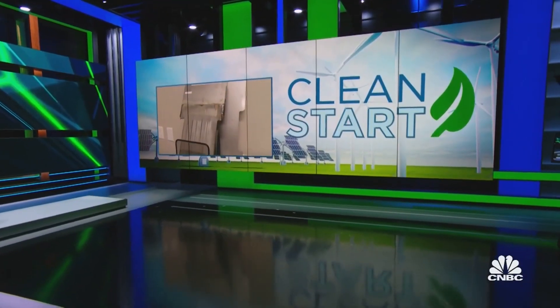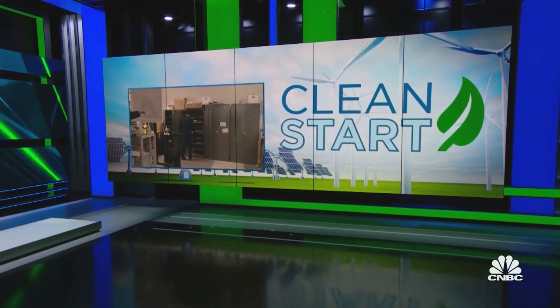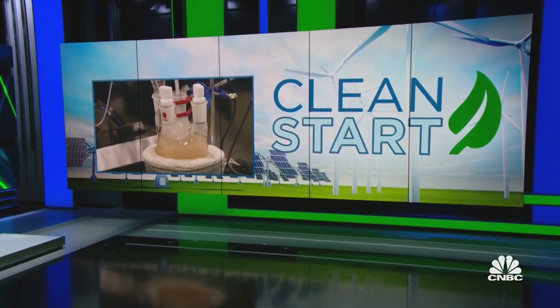Over the months, we have talked about the race to create greener cement, but its sister in construction, steel, is also a major carbon offender. Diana Olek joins us now to explain in her continuing series on climate startups.